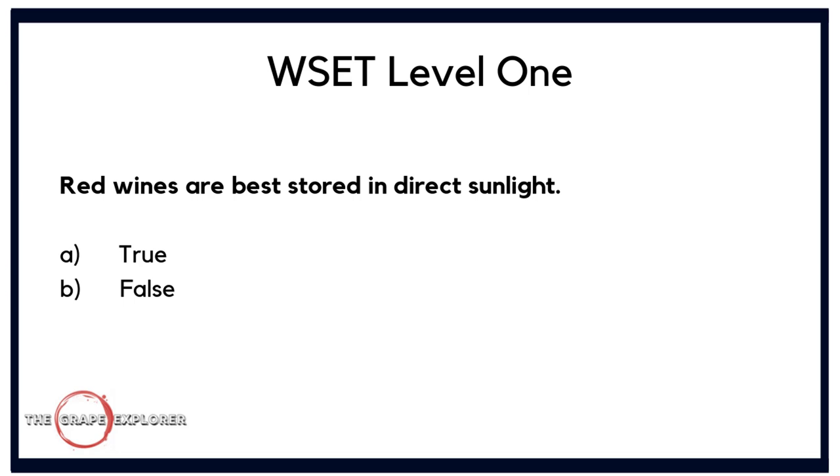Finally, a true or false question that might seem obvious but does come up in the exam. Red wines are best stored in direct sunlight — true or false? Well, if you enjoy spoiled wines it would be true, but of course the answer is false. Red wines are best kept in a darkened area at a constant temperature with no exposure to direct sunlight. The answer is B, false.